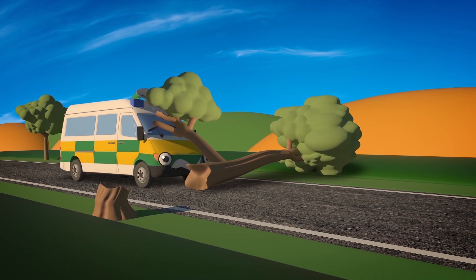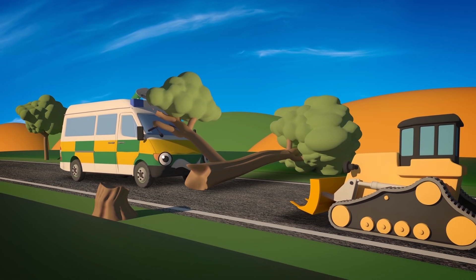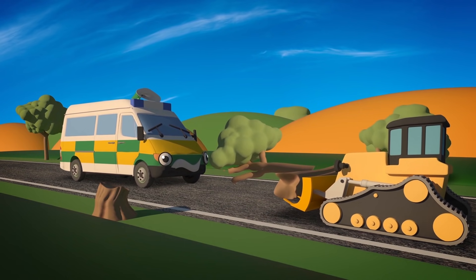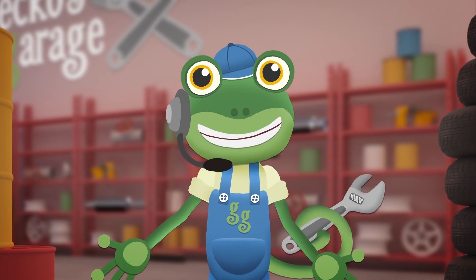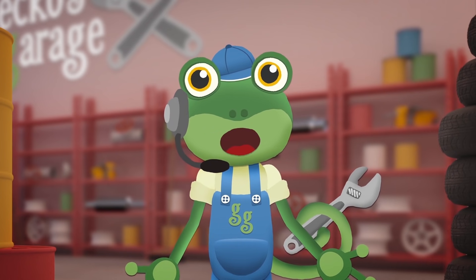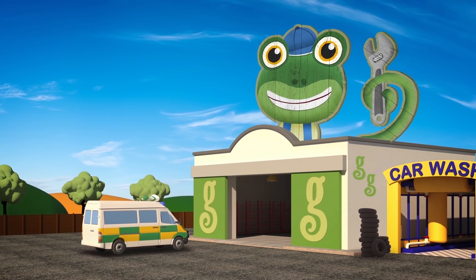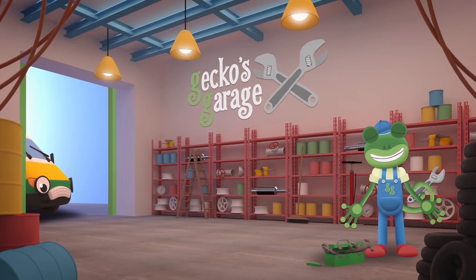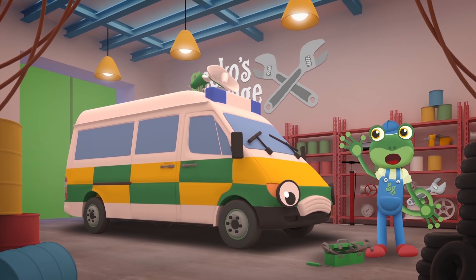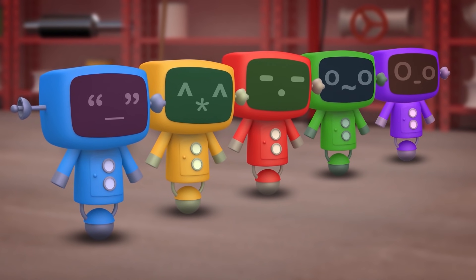Hello everyone! A tree has fallen over the road and Amber the Ambulance is stuck! It's lucky that Danny the Digger was passing by — I'm sure he can help! Thank you Danny! Come in Amber — it looks like a branch from that tree has hit your siren! Come over to Gecko's Garage and we'll take a look at it for you. Garage doors open at speed! It's time to help a vehicle in need! Hello Amber — that siren sounds terrible! You can't drive to emergencies sounding like that! Let's take a look at it. Go go Mechanicals!